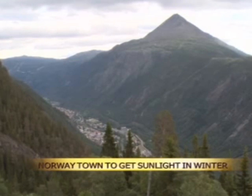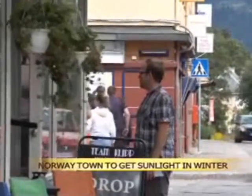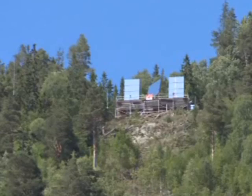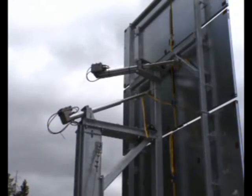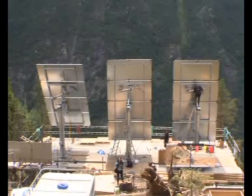Sunlight will be beamed onto the main square of the Zhuken Town Hall using three mirrors erected 450 meters high in the mountains. The installation of the mirrors has already been completed. They have sensors that catch the sun and redirect it to the square. On Monday, workers and technicians were giving the 5 million kroner project a final touch.